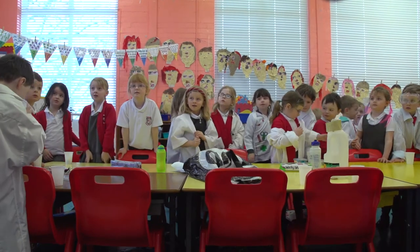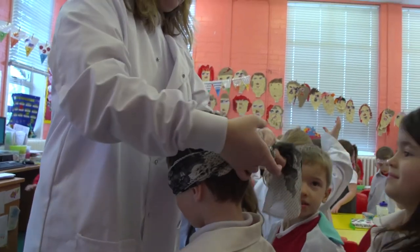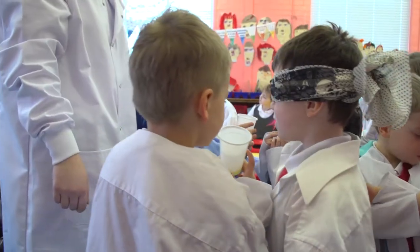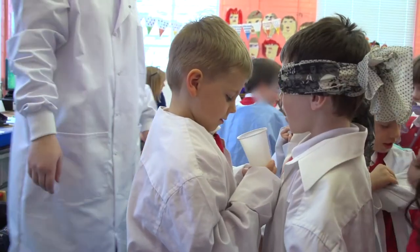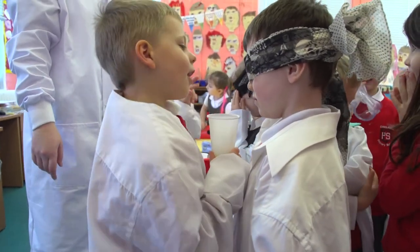Hands up if you would like to come and do the blindfold experiment. You go and get something for them to smell. What do you think it is? It was pear juice. That's a good guess. What is it, Moni?